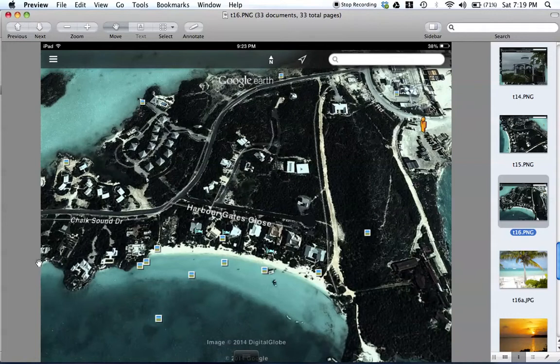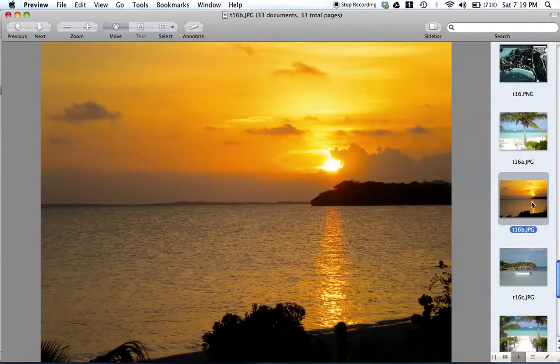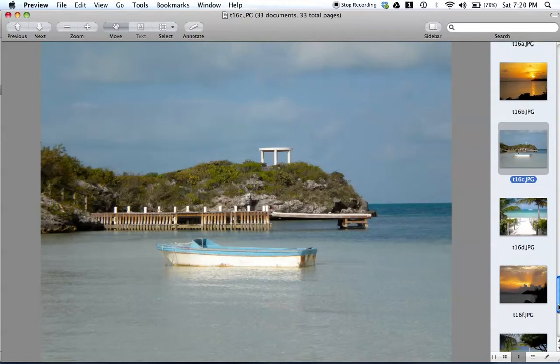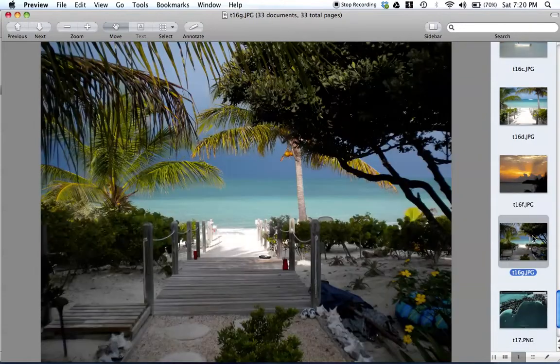This way is Taylor Bay, and you can rent a kayak and paddle around the edge to Taylor Bay. This is the view from Crystal Sands Villa, and this is the view of the sunset — I just love Crystal Sands Villa. There's a boat there but it's not in great shape, so I wouldn't plan on getting in it. There's another beautiful view of the sunset, and you can see the rain was coming in.